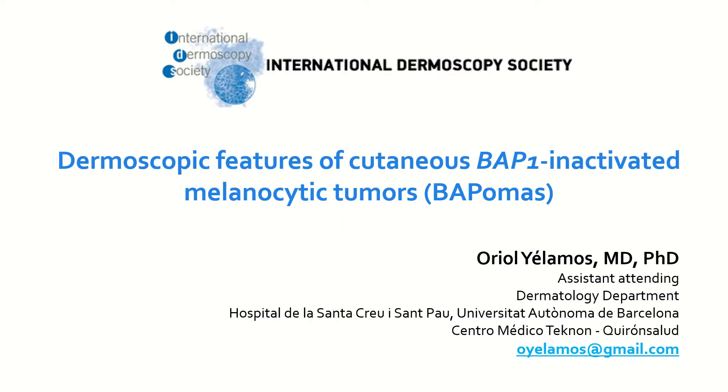Hello and welcome to this podcast about dermoscopic features of cutaneous BAP1-inactivated melanocytic tumors, or BAPomas. I am Dr. Oriol Yelmos from Barcelona.